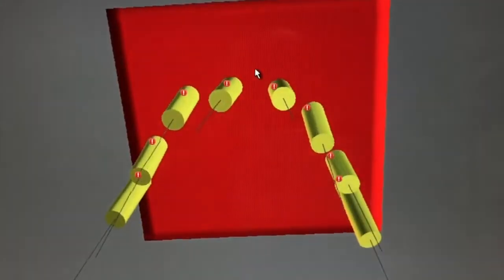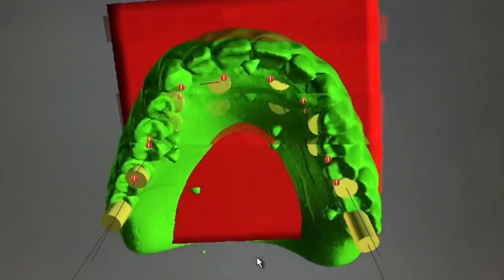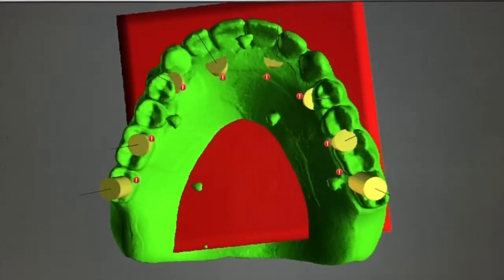That's when my rep, Nate Takvorian, came to me and said he really thinks I should take a strong, hard look at Chrome Guided Smile. And so we did that, and after seeing what Chrome can do in terms of the diagnostic phase and the planning, all the way through team execution of a successful conversion, I was convinced that we should give it a shot.